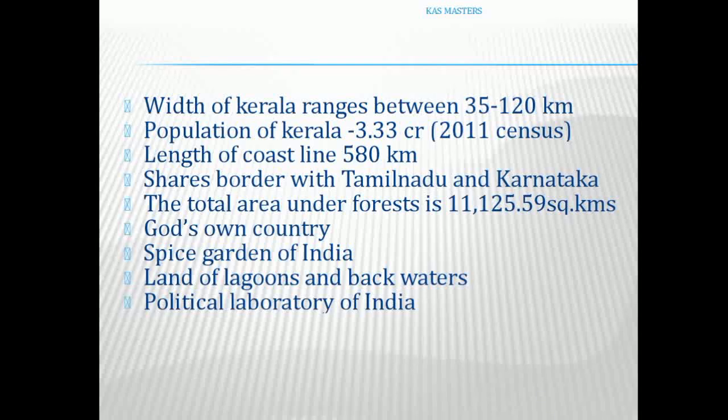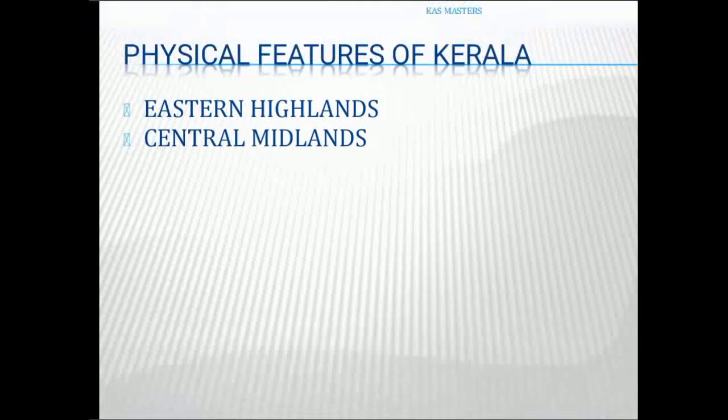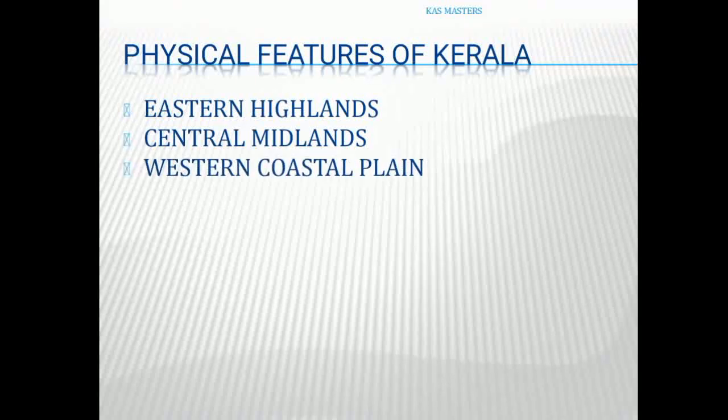These are some important factors about Kerala. The physical features of Kerala are divided into three regions: Eastern Highlands, Central Midlands, and Western Coastal Plain. These three regions have different details, and we will understand the physical features further in the next video. Thank you.